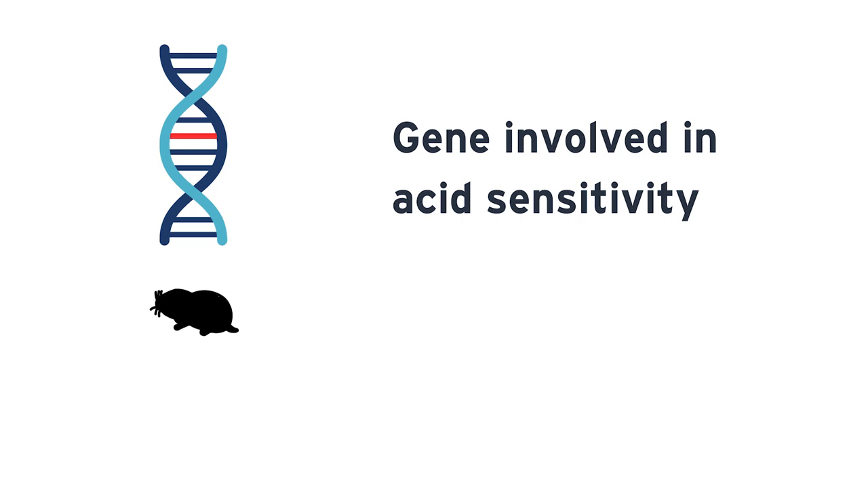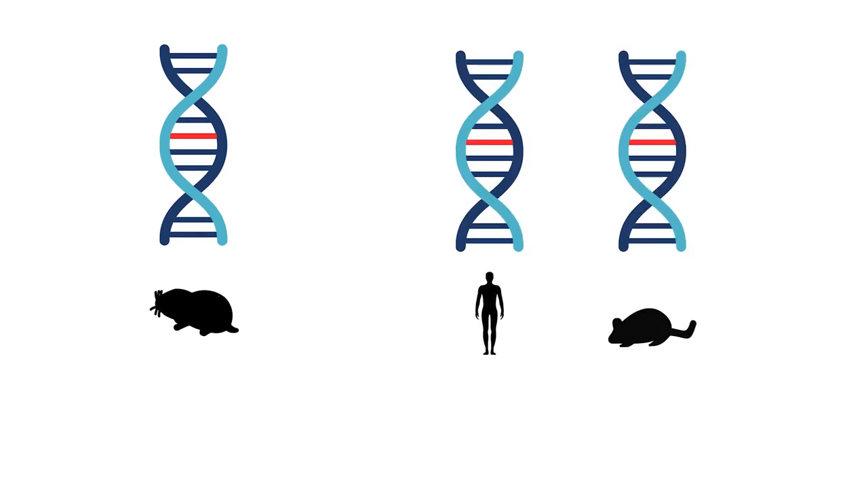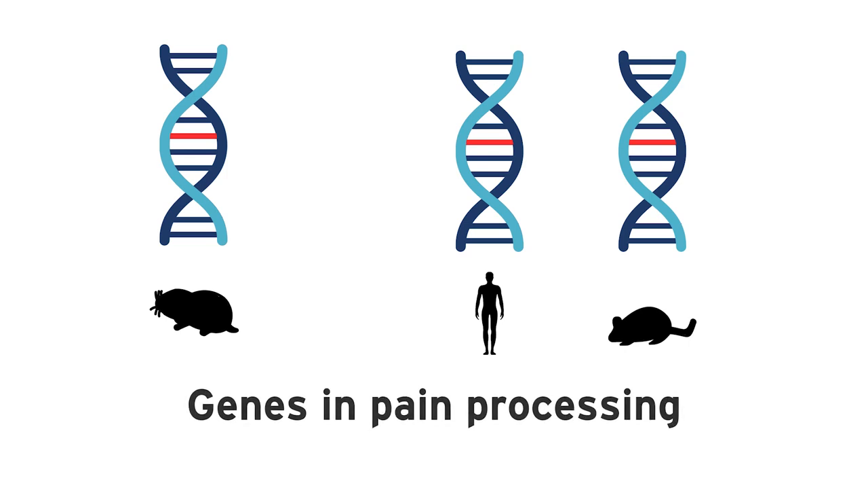Interestingly, this one gene that we identified in the naked mole rat had already been identified by others in humans and in mice as being important in pain processing. So it's really interesting that the naked mole rat, from a completely different angle, was able to shed light on how this one gene is really important for pain processing.